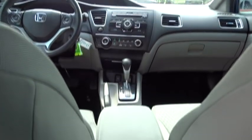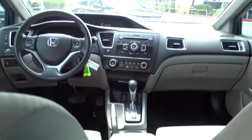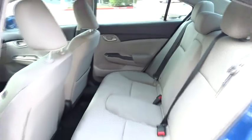This vehicle is Carfax Certified One Owner and qualifies for Carfax Buyback Guarantee. This isn't just a vehicle, it's an experience, so stop in for a test drive today.